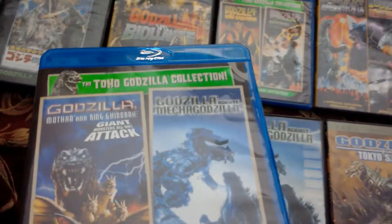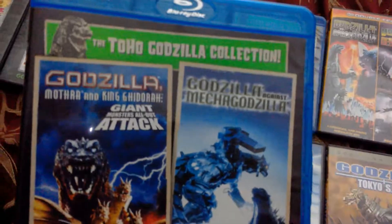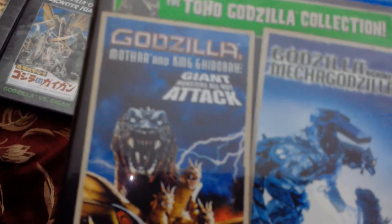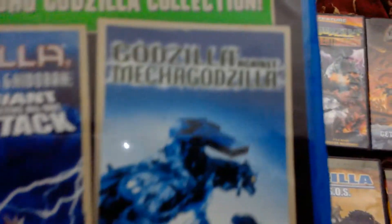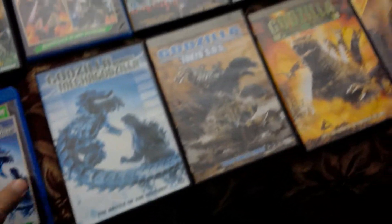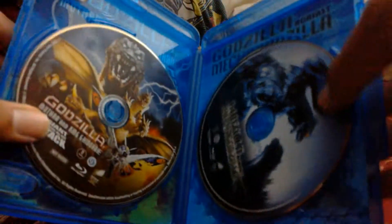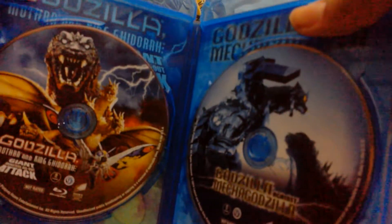Here is another Blu-ray double feature from the Toho Godzilla Collection — this time it contains Godzilla, Mothra and King Ghidorah: Giant Monsters All-Out Attack (or GMK) and Godzilla Against Mechagodzilla. It has basically the same layout, another nice double feature set with a manual booklet and awesome individual discs.